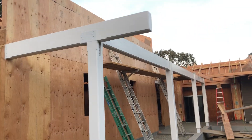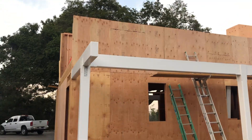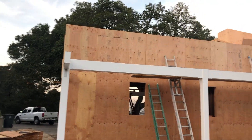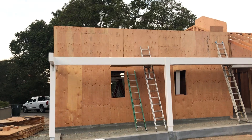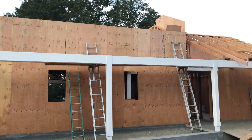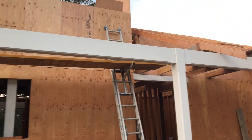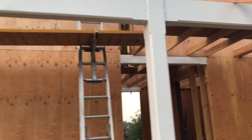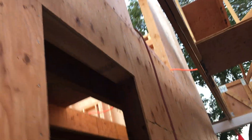This morning we started by hanging the rest of the sheathing on the back side, and then once we were done we went around the corner and put up some scaffolding so we could actually get to it. We put in all the sheathing on this side as well. This is all done and all nailed off.